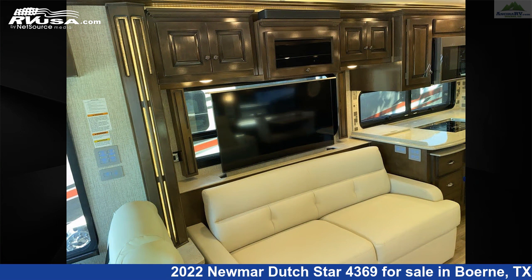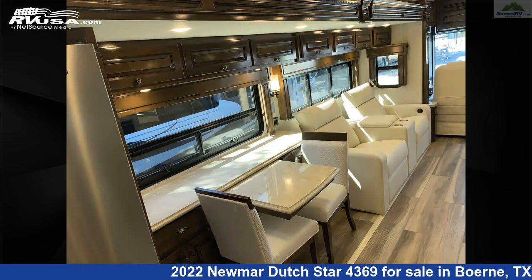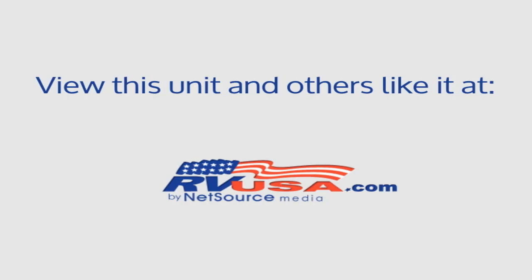This 2022 Numar Dutch Star 4369 is built on a Spartan K2 Tag Axle 450 HP chassis and is powered by a Cummins engine.